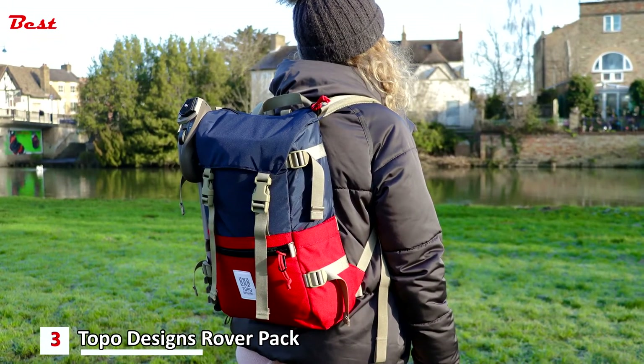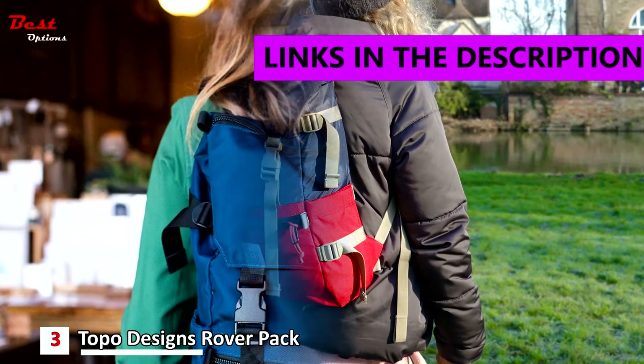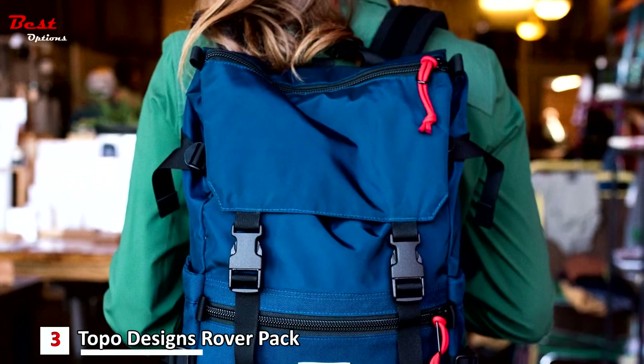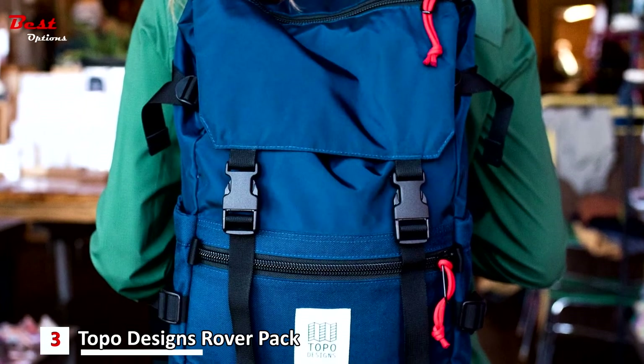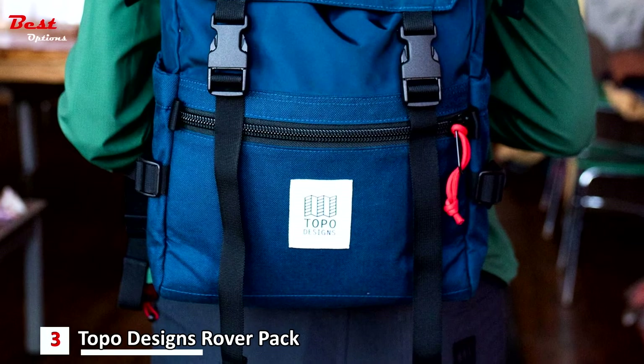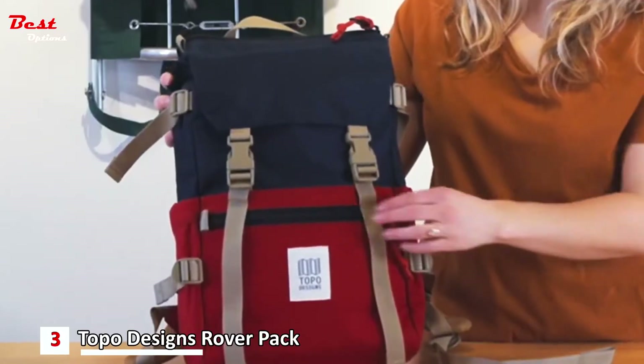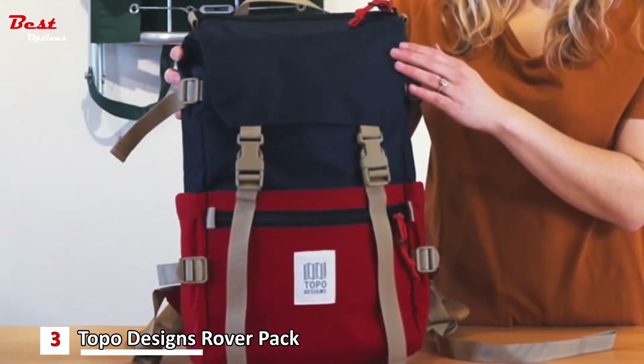The third product on this list is the Topo Designs Rover Pack, priced at around $195. This is their most iconic day pack silhouette — a super versatile, durable nylon bag that's great in town or on the trail. The base is a 1000-denier nylon fabrication with a water-resistant pack cloth liner on top.